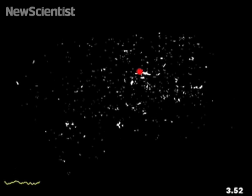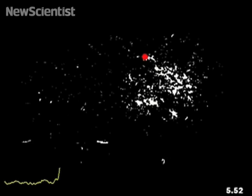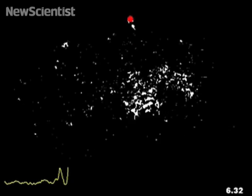But hornets also seemed to be tuned in to the strategy. When they were within 50 centimeters of a large nest and witnessed a shimmer, the visual cue would scare them away.